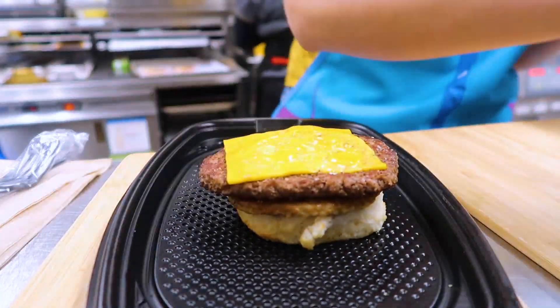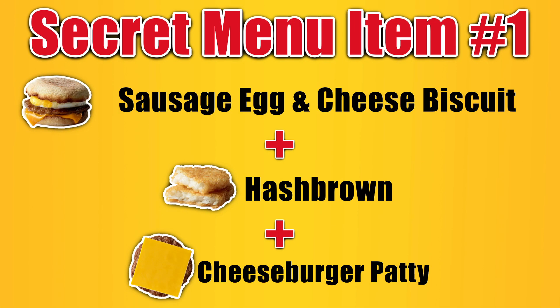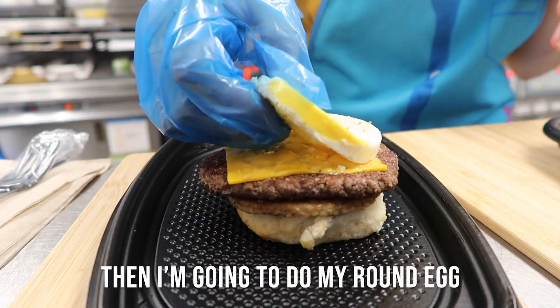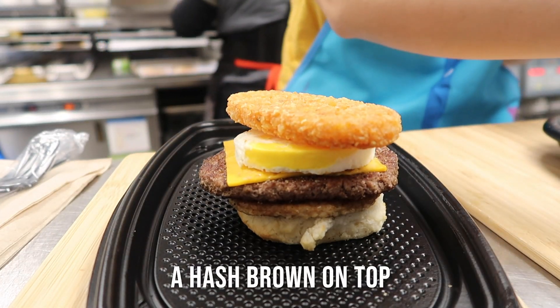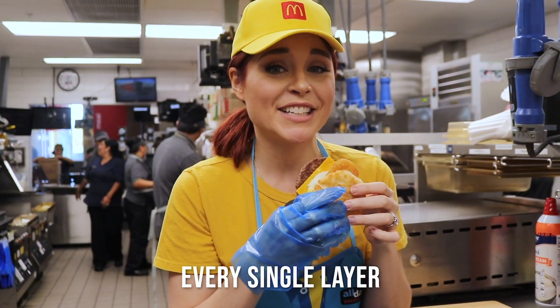McDonald's is so gracious in allowing me to create three secret menu items of my own. I don't know what I'm gonna call these secret menu items — I'd actually love for you guys to name them in the comments. This first hack is combining all of my very favorite items at McDonald's: a plain cheeseburger, hash brown, and a sausage egg and cheese biscuit. I'm gonna put the sausage patty down first, then place the fresh beef patty with some cheese on top, then my round egg that I made earlier, and top it with a hash brown. I have completed this beautiful, delicious monstrosity of a secret menu sandwich.